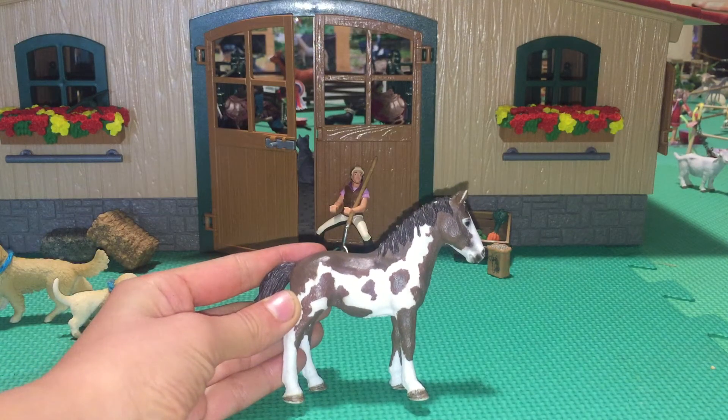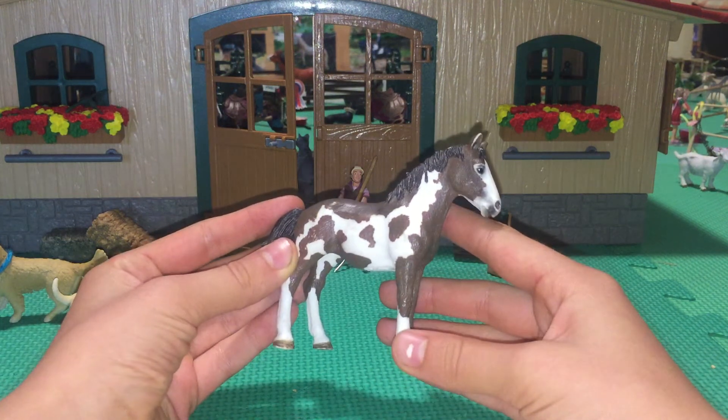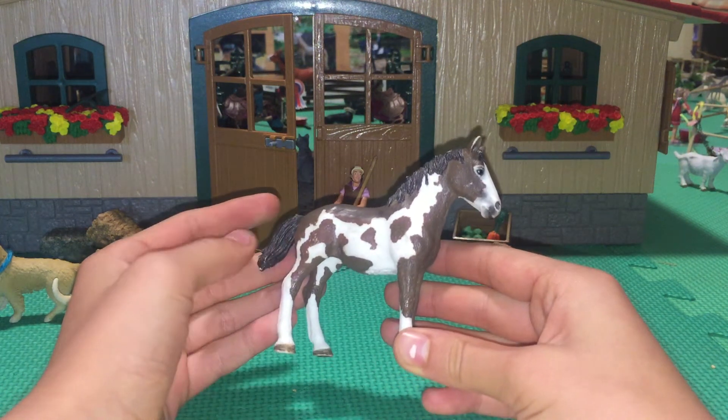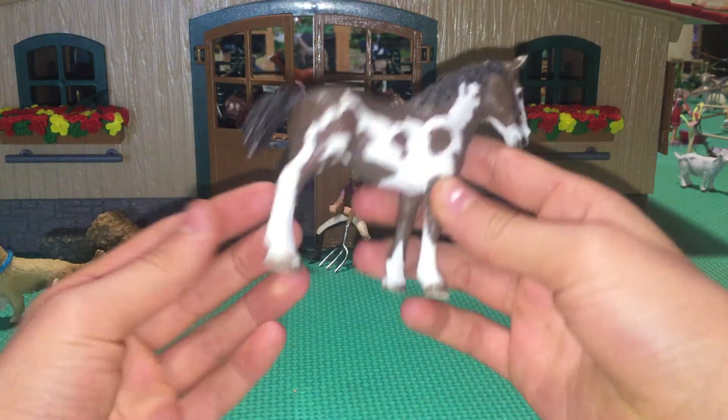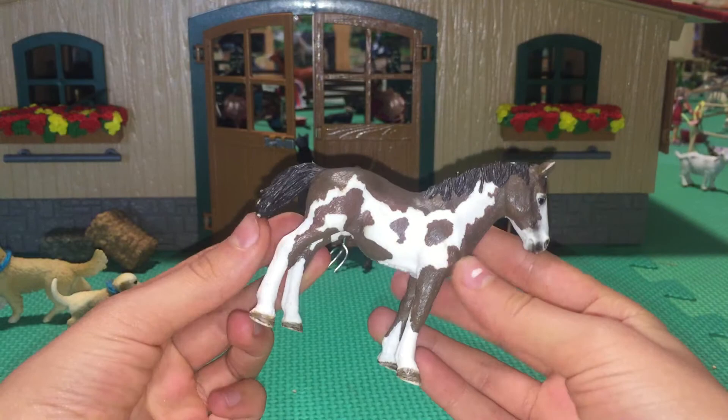Starting off with number 5 we have Misty and she is my paint yearling. I really do love the paint job and just the overall mold, but the feet are kind of over large for her body size — otherwise she is really cute.